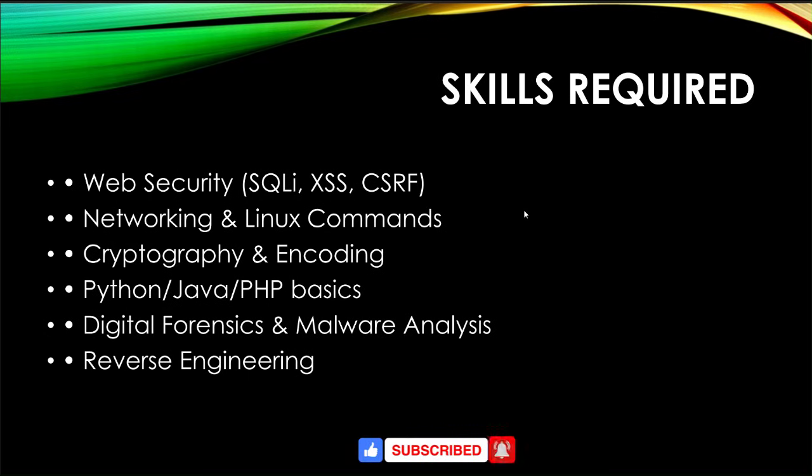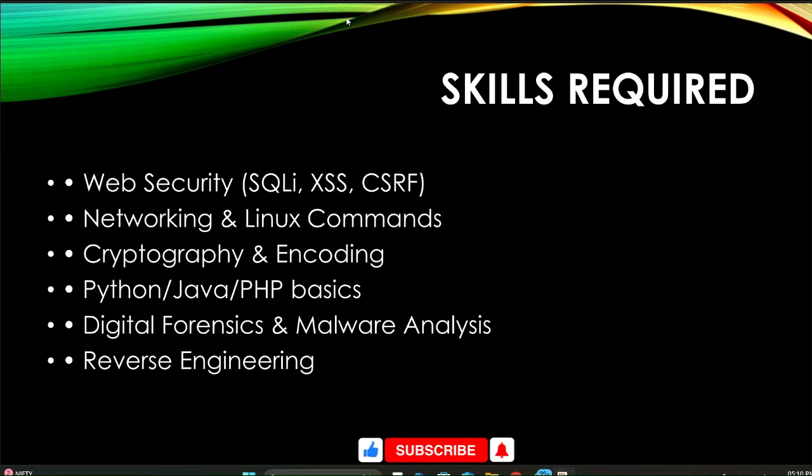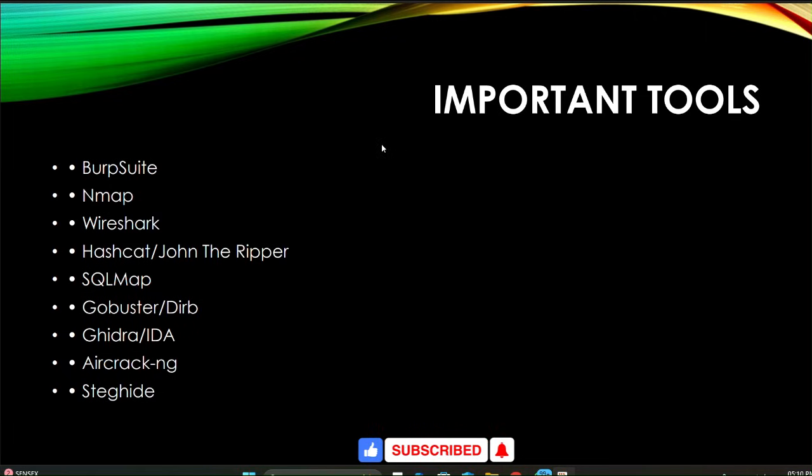If you have all those skills you can easily get shortlisted from the first or second round. The important tools to know for preparing this challenge are Burp Suite, Nmap, Wireshark, Spill Map, and other key utilities. Remember all these important tools for the challenge.